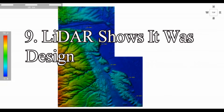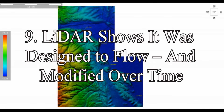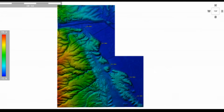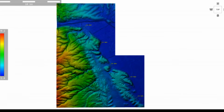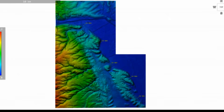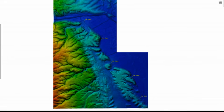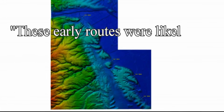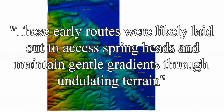Point 9: LiDAR shows it was designed to flow and modified over time. LiDAR mapping doesn't just confirm that Car Dike was engineered for water flow — it reveals a dual-phase design that evolved over time. The original sections, which appear as meandering, contour-following paths, reflect prehistoric engineering that closely follows natural watercourses and groundwater patterns. These early routes were likely laid out to access spring heads and maintain gentle gradients through undulating terrain.